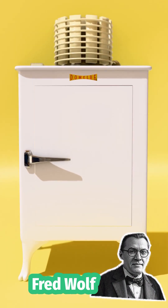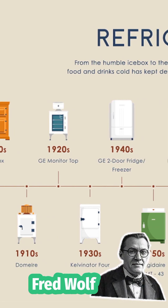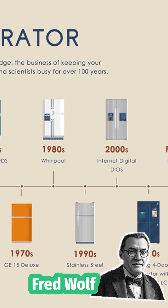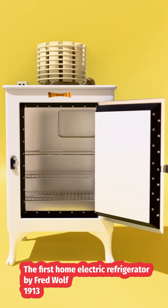Whoa — no ice block needed! This little guy started the fridge revolution. Now look how far we've come. So cool, right? This is the Domelry from 1913 — the first real home refrigerator.